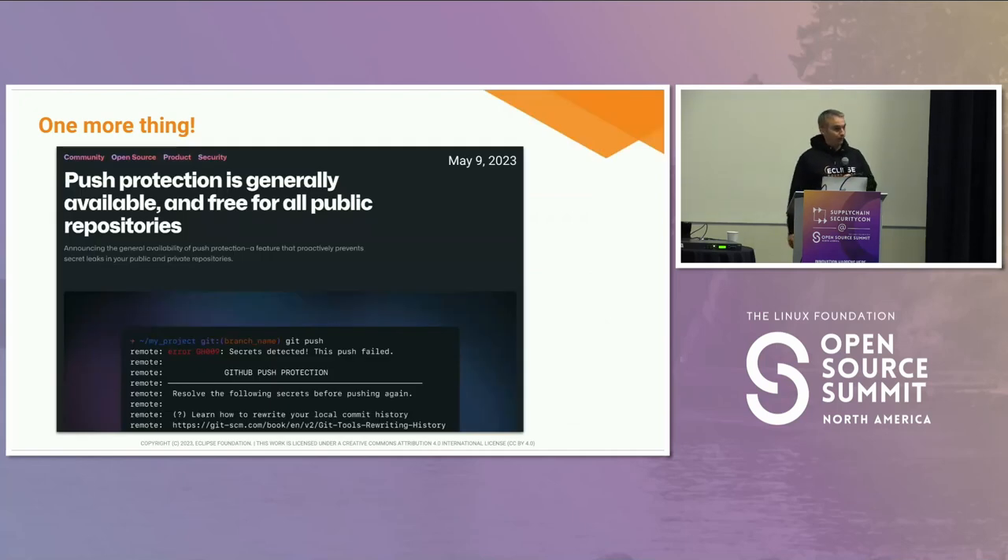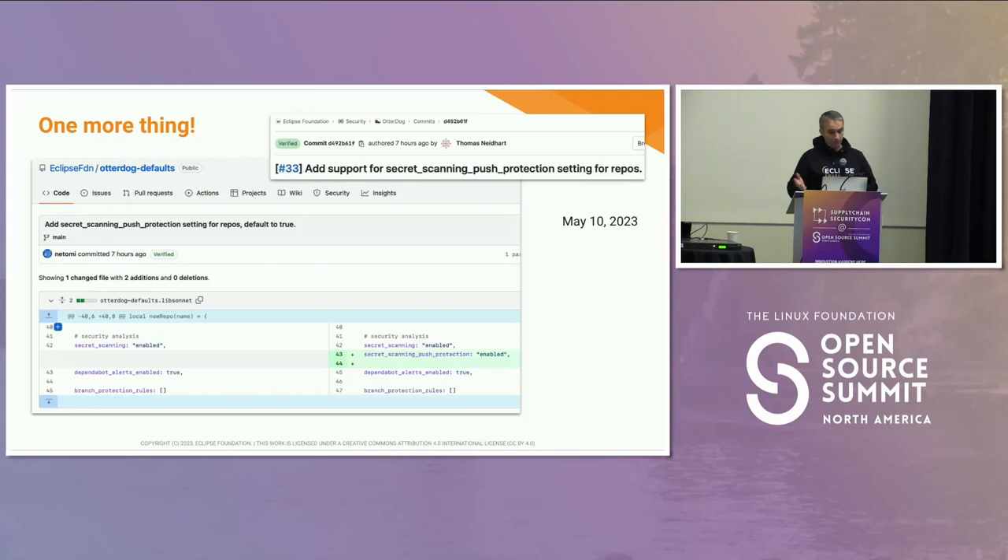Why do we think it's very valuable? Two days ago GitHub made a change and made it generally available to enable branch protection for public repositories. We were able to react very fast — we enabled support for this setting at the organization level, changed it in the defaults, so we want all our organizations to enable these push protections, and we can deploy that to all 150 organizations at once. That's the power of using this kind of tool.